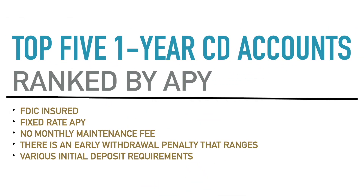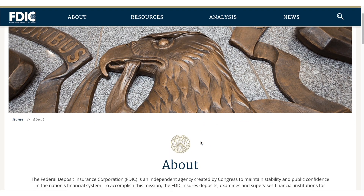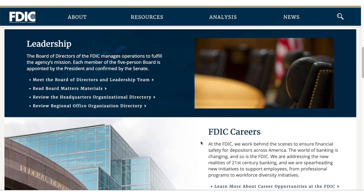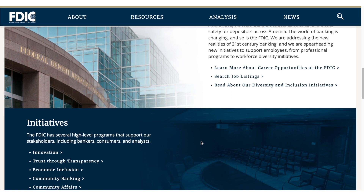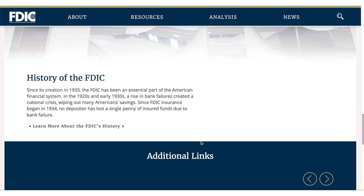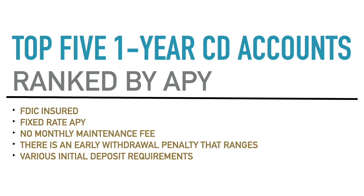The first and most important requirement is that the account must be FDIC insured. The FDIC — Federal Deposit Insurance Corporation — is an independent agency of the United States government that protects depositors of insured banks against the loss of their deposits if an insured bank fails. FDIC insurance typically covers up to $250,000, though some banks and fintech companies spread assets across program banks to offer coverage up to one or two million dollars.